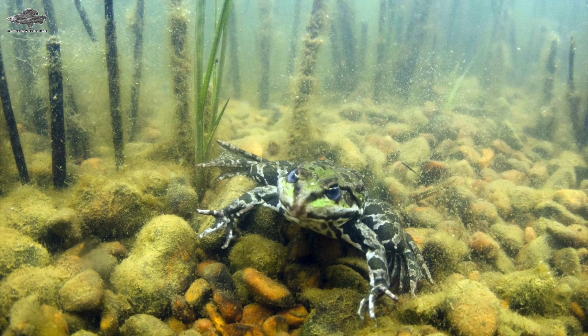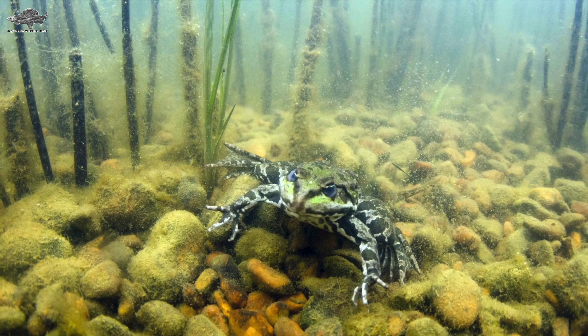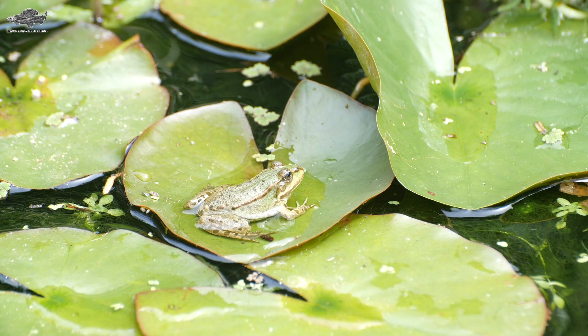Our next species is the marsh frog, which is the biggest frog in Europe and now found all over England, with populations in Yorkshire, Leicester, London, and Kent — the original site where they were introduced.